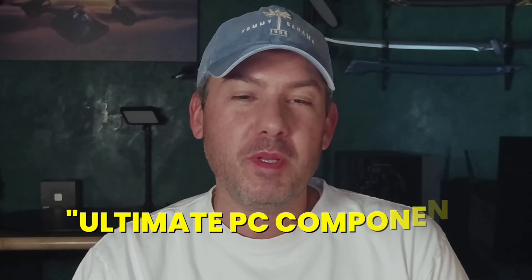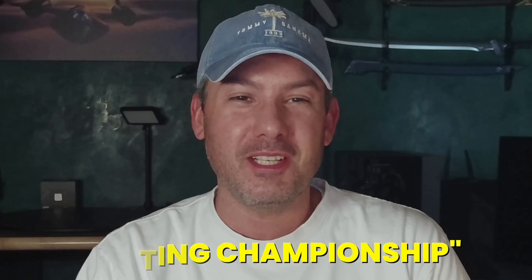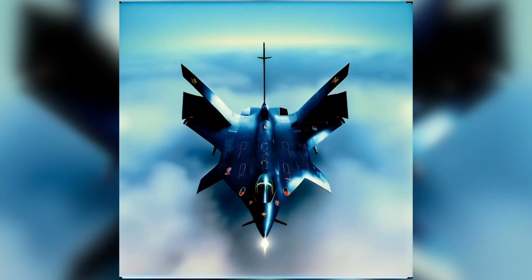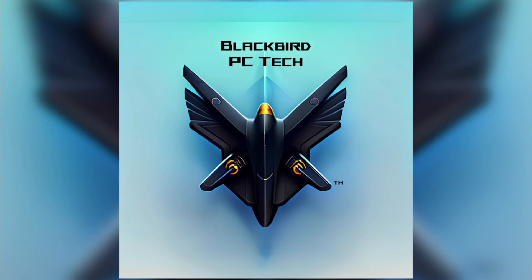Hi everyone, my name is Matt and welcome back to Blackbird PC Tech and our first video in our Ultimate PC Component Fighting Championship, or UPC FC series.